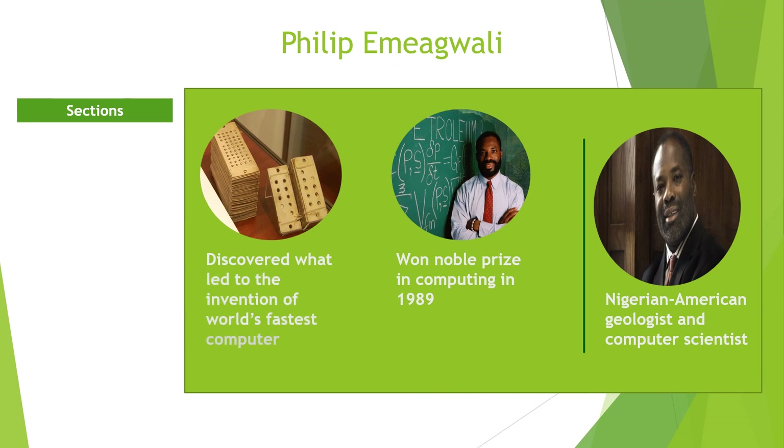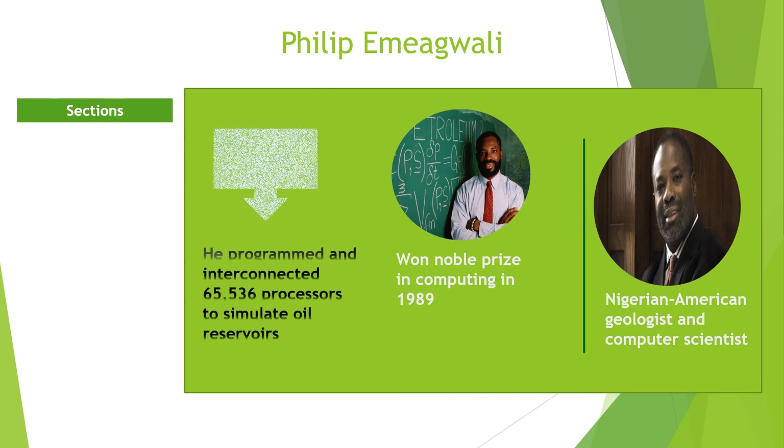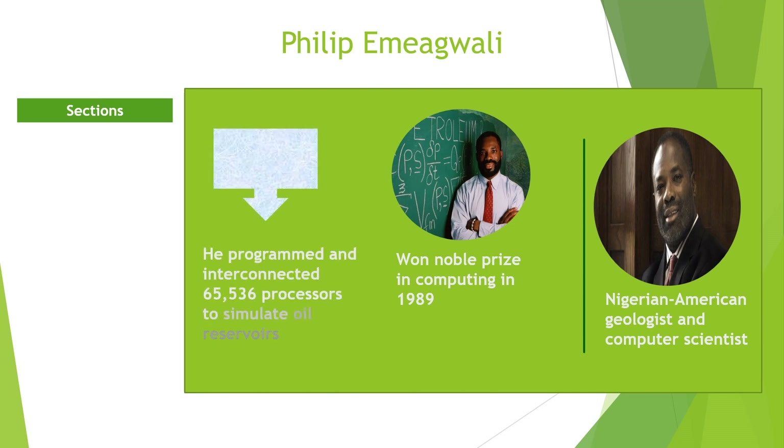His discovery led to the invention of the world's fastest computer. He programmed the Connection Machine to compute a world record 3.1 billion calculations per second using 65,536 processors to simulate oil reservoirs. The connections correctly detected the amount of oil in a simulated reservoir. He has submitted over 41 inventions to the US Patent and Trademark Office.